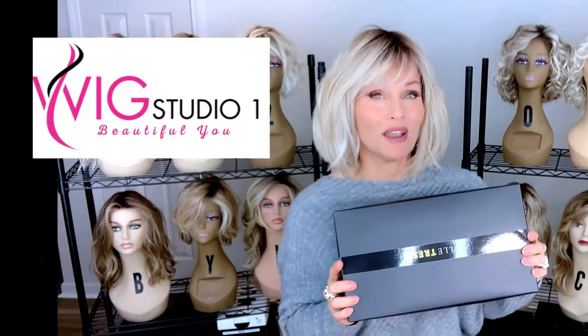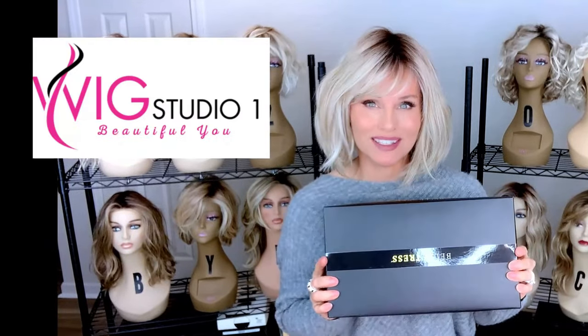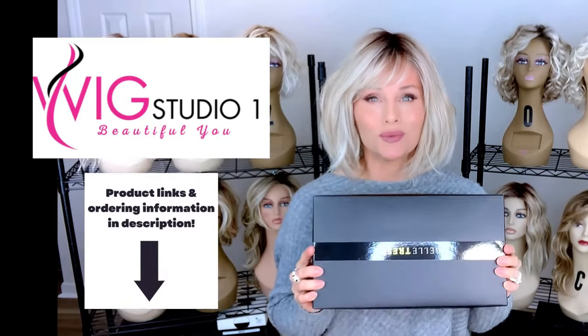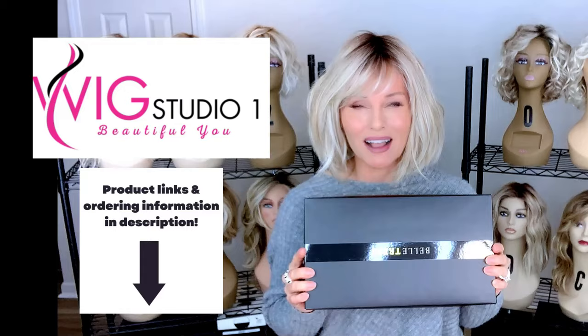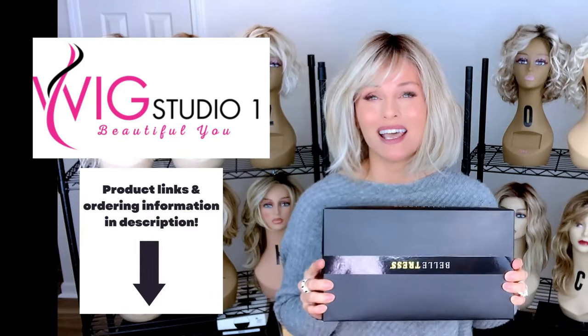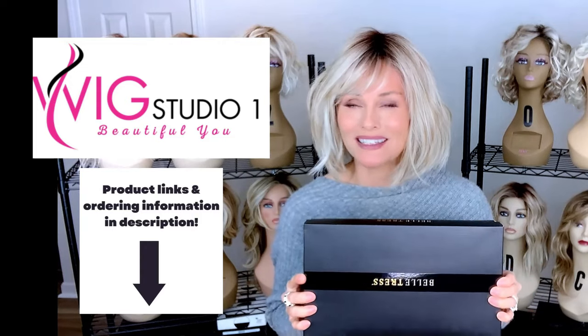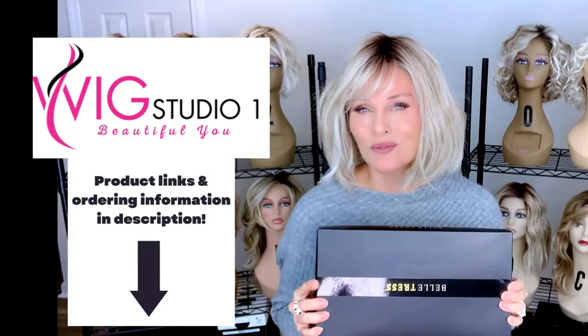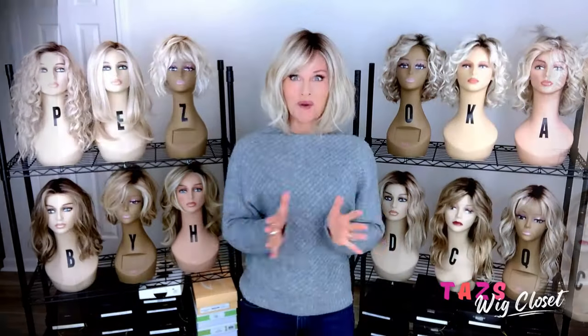I purchased these styles with my own funds. You can find them at Wig Studio One. If you drop below this video, I will attach a direct product link in the description box. If you click on that link, it'll take you out to the Wig Studio One website. You can check out all of the colors and the pricing. If you have any questions for us, please reach out to support at wigstudioone.com.